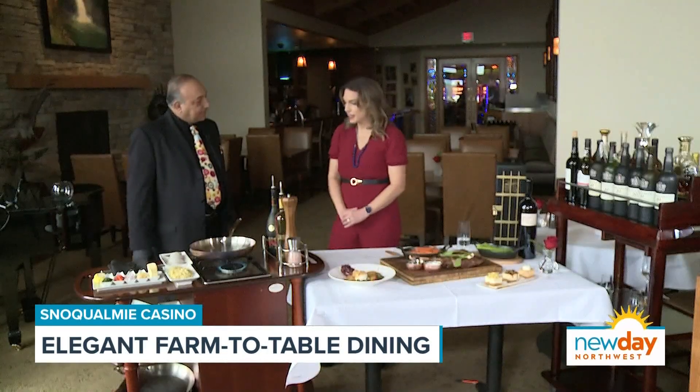It's all about the details, and at Vista, details are everything. Anybody can take your order and put the table in front of you. Here we take care of the small details that make the difference.